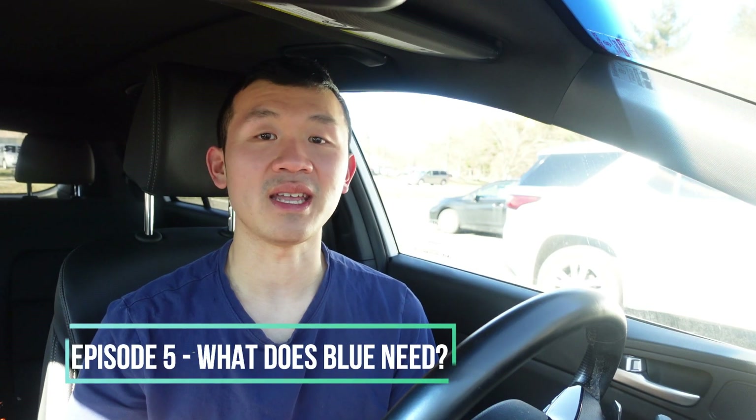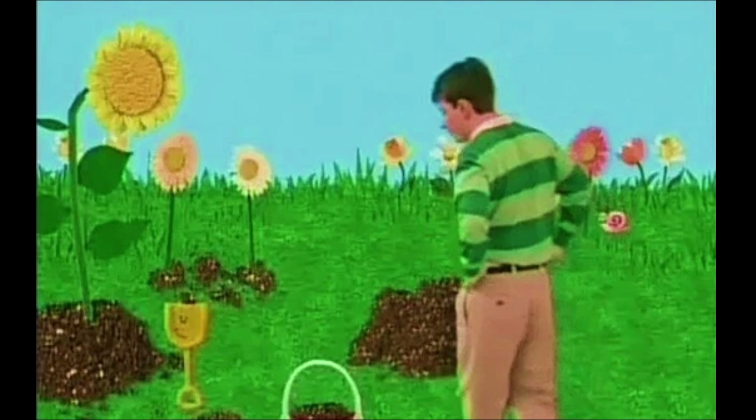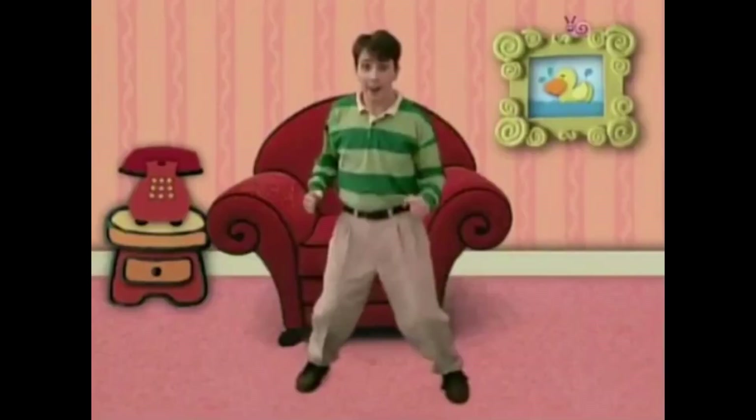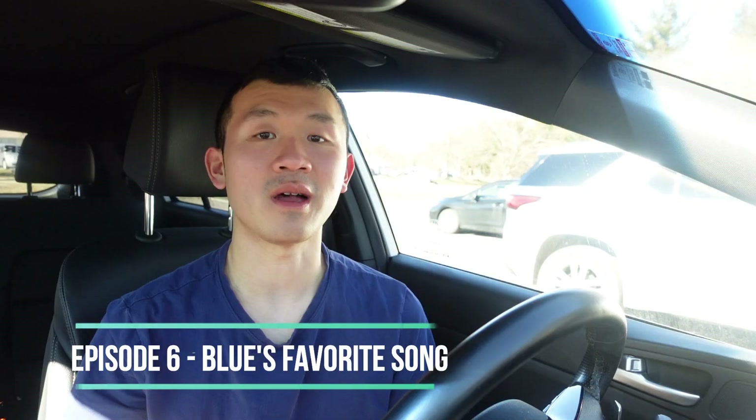The fifth episode is What Does Blue Need? First, you can see Snail in the garden on the right side of the pink daisy when Steve went into the garden where Shovel and Pail were digging. Second, you can see Snail in the sailboat floating in the ocean at the beach when Starfish, Blue, and Steve reached the ocean. And finally, you can see Snail on top of the living room picture frame while Steve sang the We Just Figured Out Blue's Clues song.